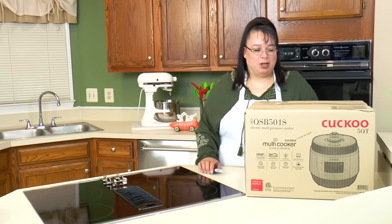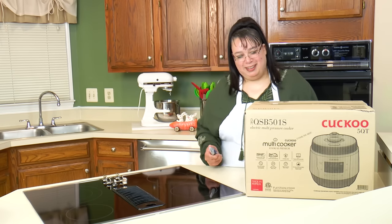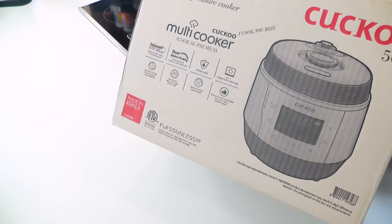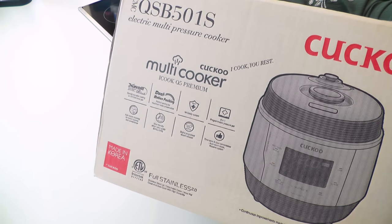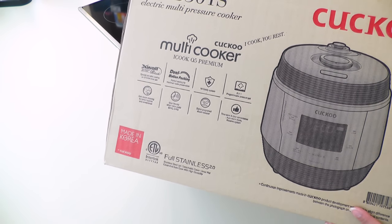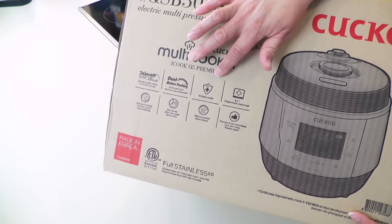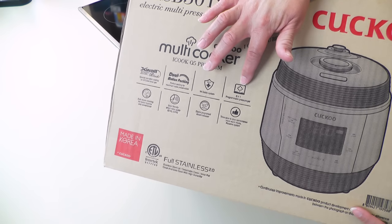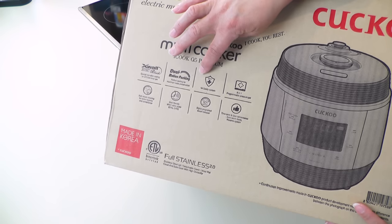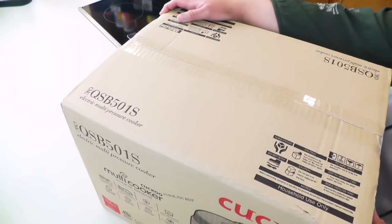I'm excited about getting this open because I've had it for a couple of weeks and this is a really high end cooker. So what we have here is the Cuckoo iCook Q5 Premium multi-cooker pressure cooker. It is very interesting because it has 14 safety features — it's a really, really safe cooker. It's an eight-in-one programmable and it also has a self-cleaning steaming system, which I thought was pretty unique. It's five quarts in capacity.